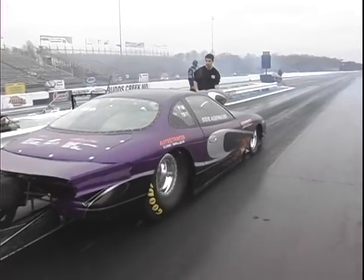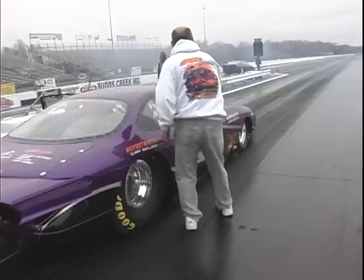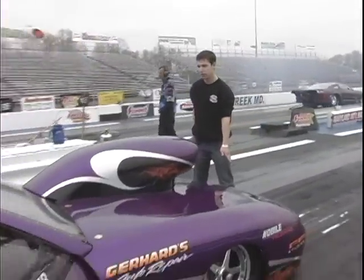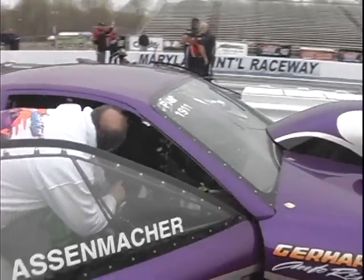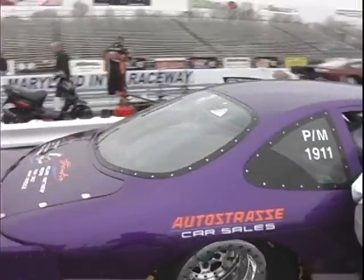Anything you want to say, Steve? Yeah, I just want to thank all the guys that helped me with the car — Eddie Eyes, my buddy Chris, my crew chief John Nobile, Nicky Montana. We did a lot ourselves. We don't have the funds that a lot of these other guys have, and I just want to thank everybody that helped me, and especially John here.